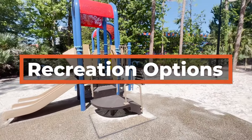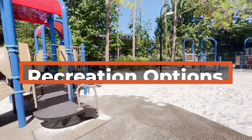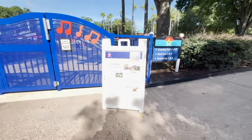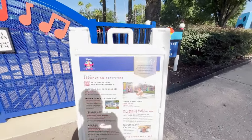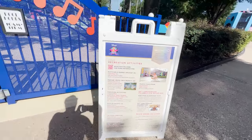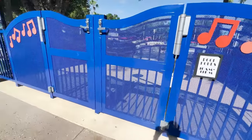If you are looking for things to do while staying at All-Star Music Resort, you will find that there is a playground located near the Jazz Inn section, running trails available, as well as activities listed on the recreation schedule — including nightly campfires and movies under the stars, which you will find at the Calypso Pool.